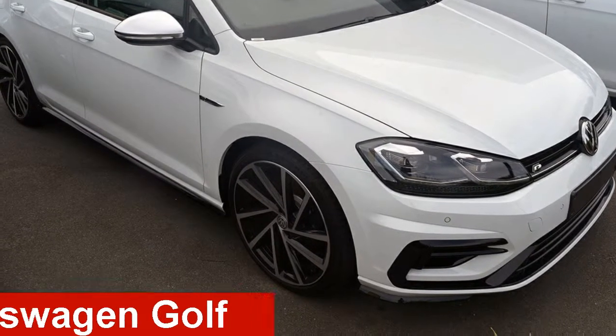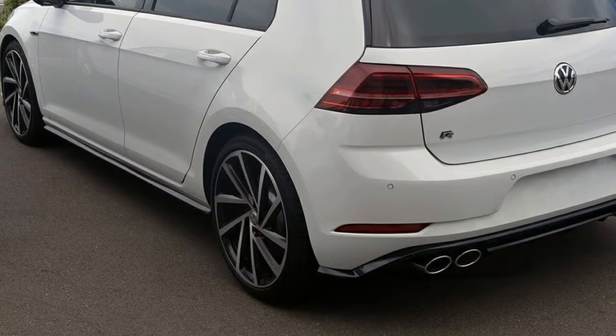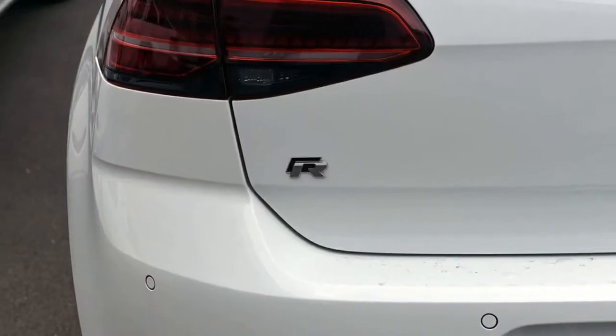Take a look at this Volkswagen Golf. This Golf has an efficient 2.0-litre engine and a smooth shifting automatic transmission. The attractive white exterior is complemented by its stylish interior.